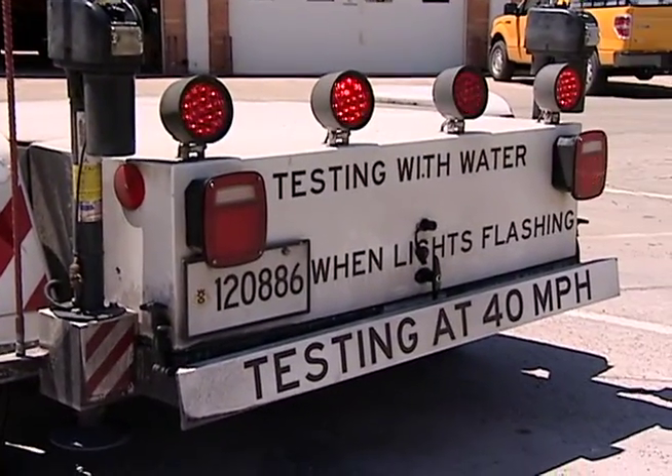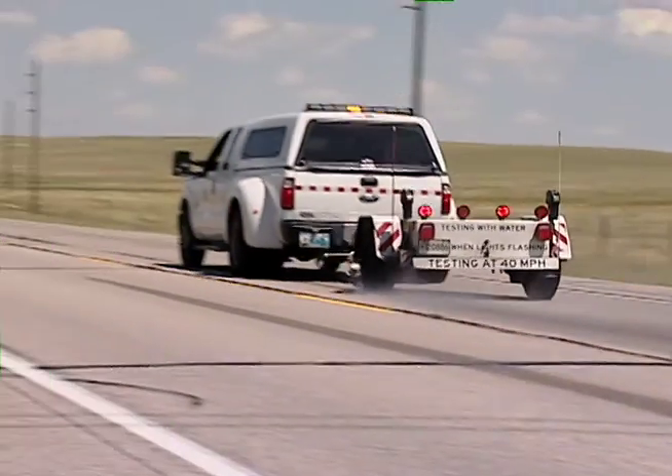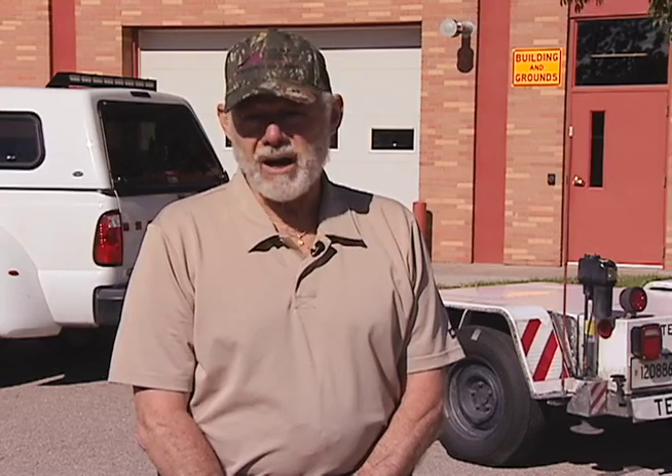YDOT regularly tests for skid resistance using a weighted trailer with standardized tires to simulate a passenger car. We spray water under that tire for about a second or half second, lock the tire up and drag it for one second and actually sample that data. And from that we get a coefficient of friction of the road.